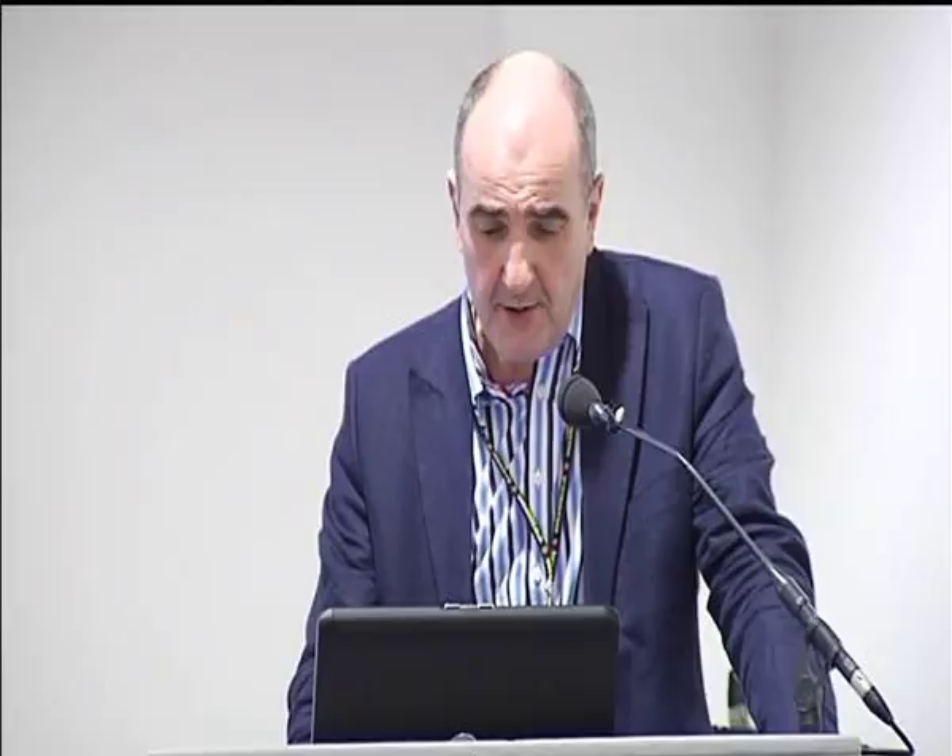For most of us, standard wire closure is still the way forward, and you need encouragement to keep practising everything with due diligence and accuracy. Unfortunately, by the end of the day it can be rather hard work pushing wires through a very tough sternum. So perhaps some of you may have seen this device manufactured by SutureTech — it's a battery-powered wire passer.